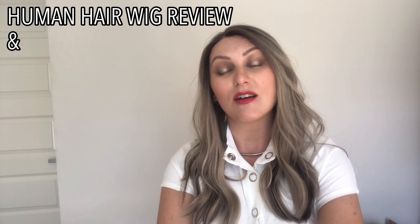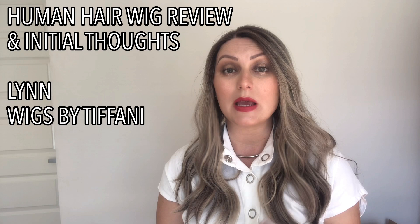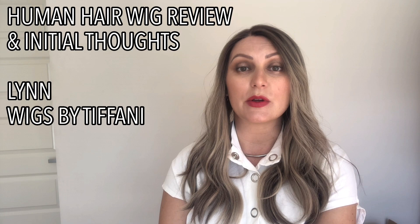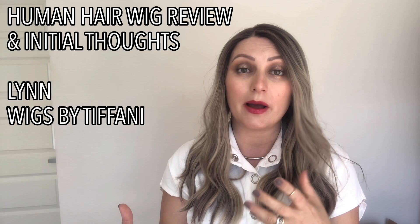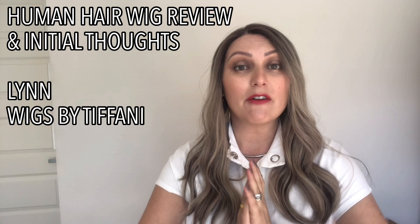Hey everyone, today I have a human hair review for you, and that is of the wig I'm wearing, which is Lynn by Wigs by Tiffany. Wigs by Tiffany is a small business based out of the US and they create beautiful human hair pieces, both wigs and toppers. Let me talk to you about Lynn and my purchasing experience, including how long it took to ship and some before and afters.